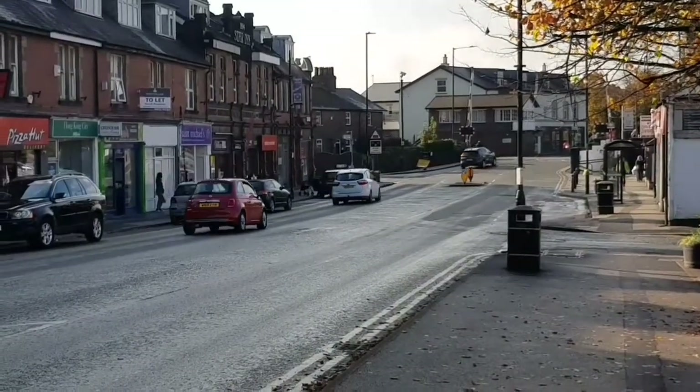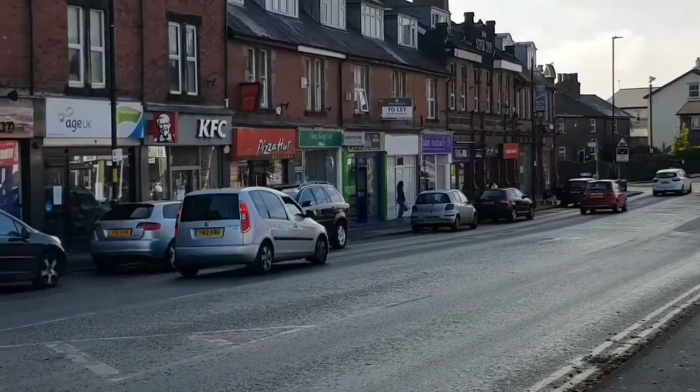Hello! Today we're in a rather noisy Starbeck and we're going to have a look at Mitchell's Butchers, which is behind us. This review is at the request of two viewers — thanks very much to Scott Spur and John Brown for suggesting I have a look in this butchers. It's just up from the level crossing: Mitchell's Butchers.